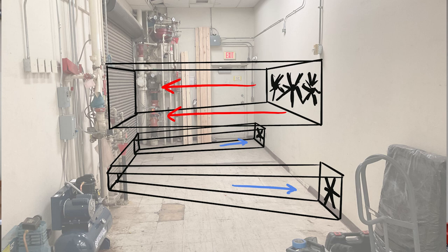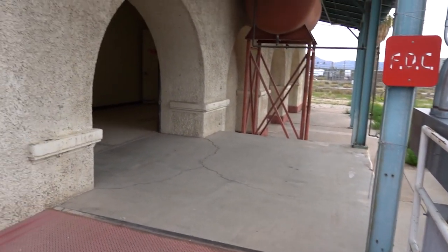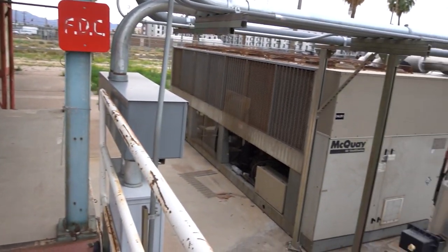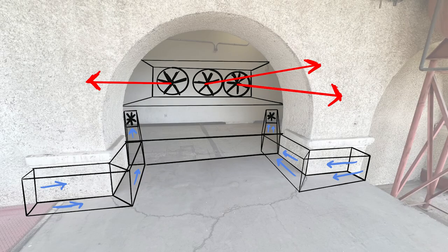I'm struggling with what to do for intake. My plan was to shoot exhaust straight out through the bay door, but there's a big archway in the way — that's not optimal. Above the archway there's also a giant awning, and I'm worried heat will get trapped there and get sucked back into the building through the intake. I've been here four days just racking my brain thinking about this design.